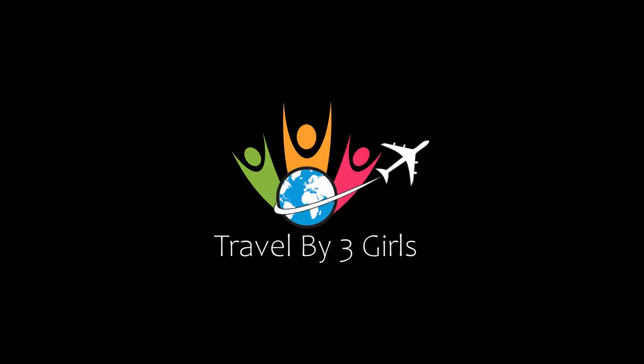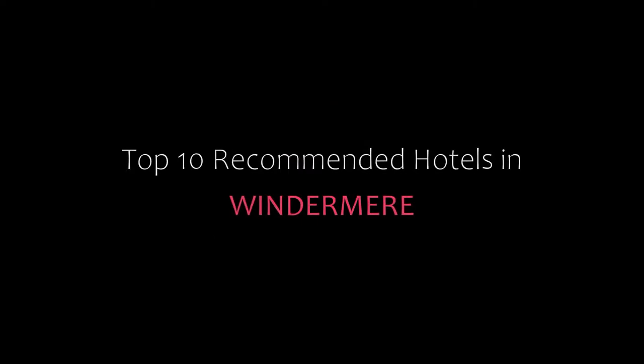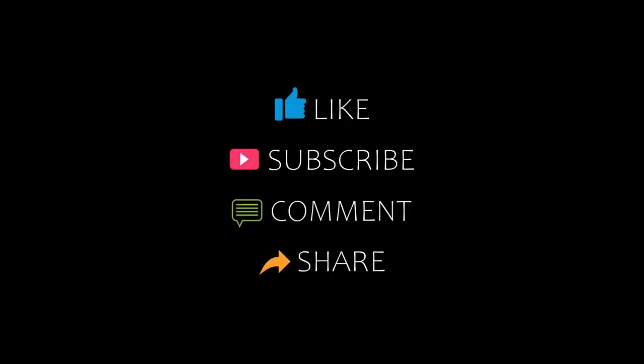Hello friends, welcome back to my channel. You are watching Top 10 Recommended Hotels in Wind and Meri. Please subscribe to my channel and don't forget to like, share, and comment. Let's start the video.